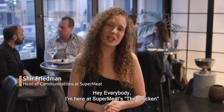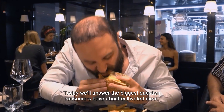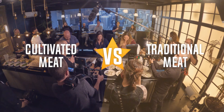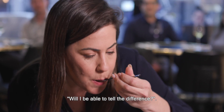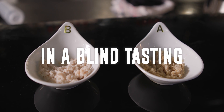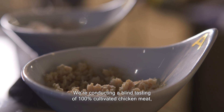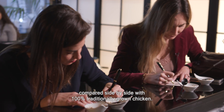Hey everybody, I'm here at Super Meat for the Chicken, where we are hosting a monumental event. Today we'll answer the biggest question consumers have about cultivated meat: will I be able to tell the difference? We're conducting a blind tasting of 100% cultivated chicken meat, compared side by side with 100% traditionally grown chicken.